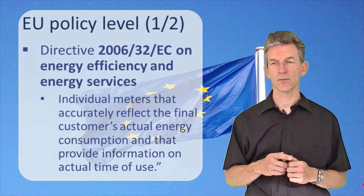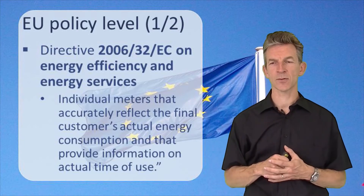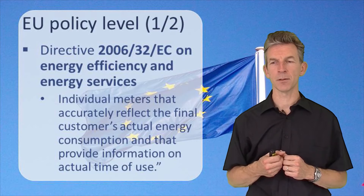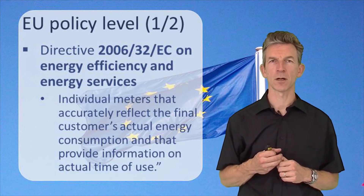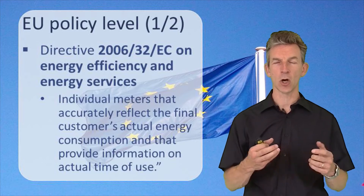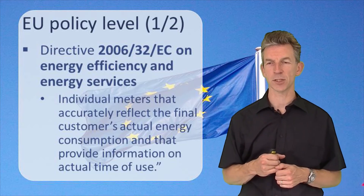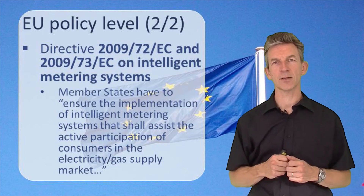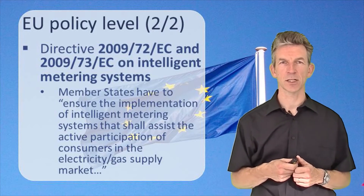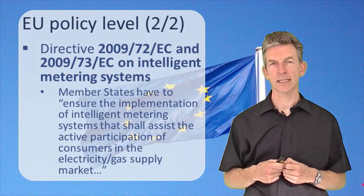There exist different types of smart meters. Looking at European policies and directives, Europe has put forward a number of requirements on meters — individual meters that should be able to reflect actual consumer consumption of electricity and provide that information in real-time, which is not possible with a classic analog meter. Additionally, Europe requires member states to implement an intelligent metering system that allows active participation of the user, driving the move away from the analog Ferrarismeter.